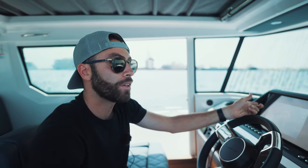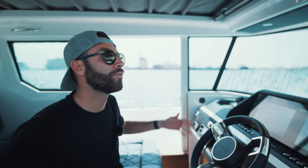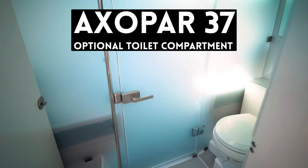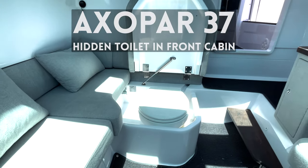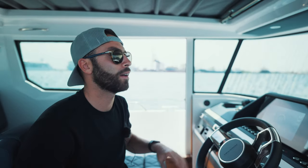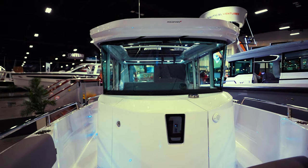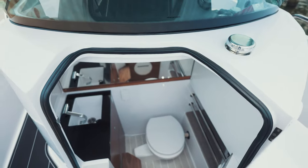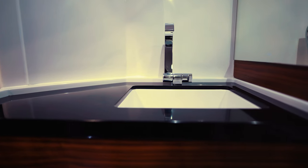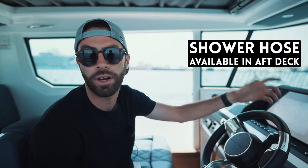One thing I really like about the 28 over the 37 is that it has a separate bathroom. On the 37 you can get a full toilet compartment or the open cabin space with the toilet underneath one of the cushions — ladies, you're not going to like that. The 28 offers a nice full toilet in front of the helm with good headroom to enter comfortably. You don't have a shower, but again, it's a 28 — you usually don't find a shower on a 28-footer like this.